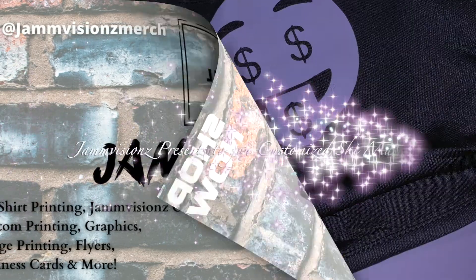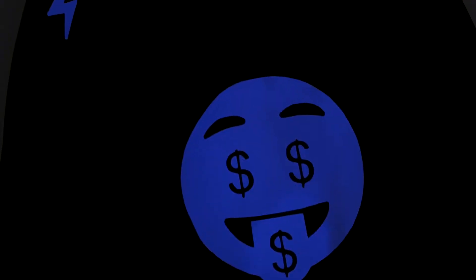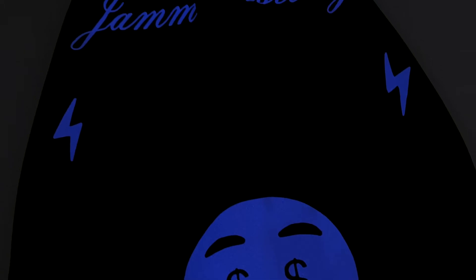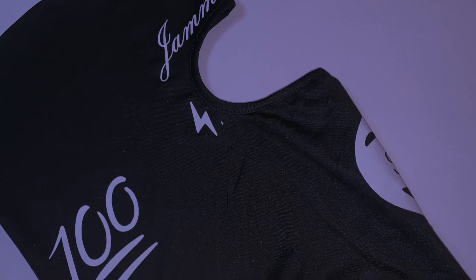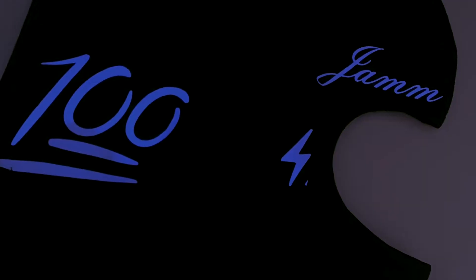Hey YouTube! Today I'm going to show you a few of our customized ski masks. Check out our Instagram at jamvisionsmerch for more. We specialize in customs — if you have a design you like, we can add it to a hoodie, a shirt, pants, even a ski mask, which is what you're looking at now.